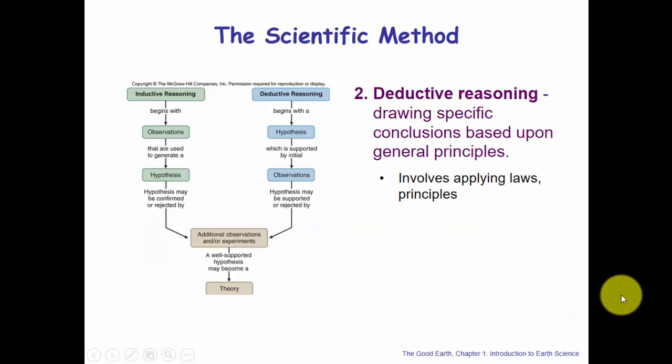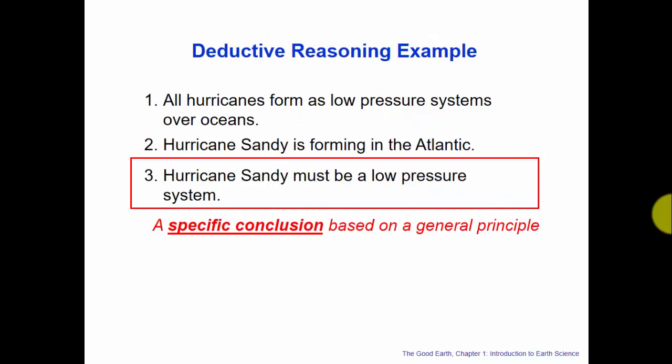The other methodology for testing a hypothesis is deductive reasoning — drawing specific conclusions based on general principles. This involves applying laws and principles to come up with specific conclusions about data or observations. Example from tropical meteorology: all hurricanes form as low pressure systems over oceans. Hurricane Sandy is forming in the Atlantic. Therefore, using deductive reasoning, Hurricane Sandy must be a low pressure system.